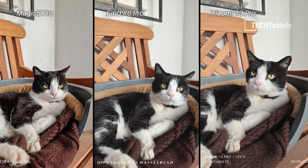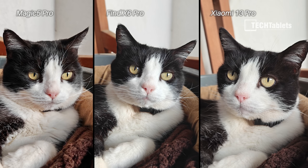The shot of my cat Vera — I focused on her nose as I always do. With the Magic 5 Pro the white balance is the best, showing some dirt in her white fur paws, but it's a little overdone and over-processed on her black fur. It's then between the Xiaomi and the OPPO — I like the sharpness and spot-on focus of the Xiaomi 13 Pro on her nose. The Find X6 Pro is still very good — a close second.